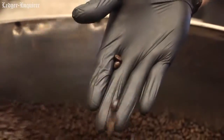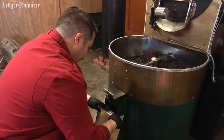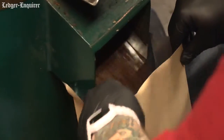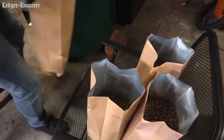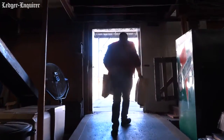We roast two times a week, so we're making sure the freshest product is in our store. No beans sit in the shop for more than a week and a half, two weeks at most.